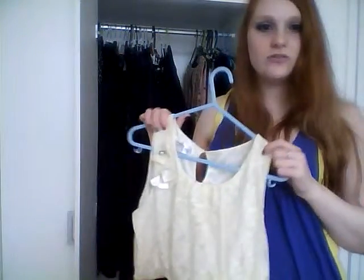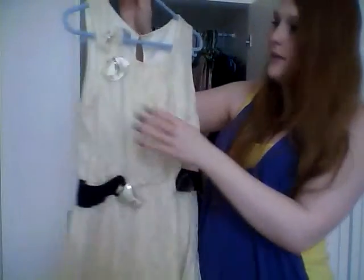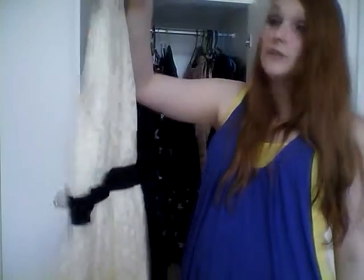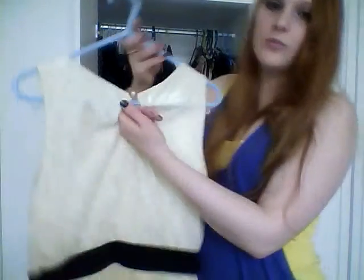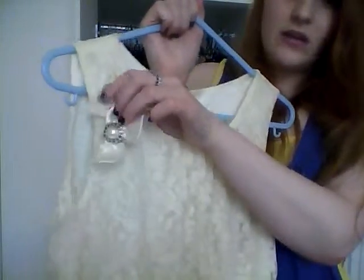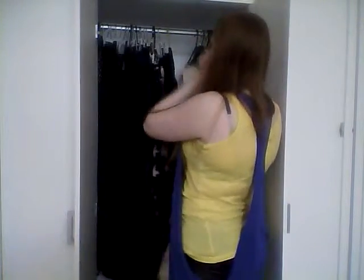Another summer dress now - this one is from International, which I think is having a closing down sale. It's cream, though it looks white on camera, with little buttons on the back, little bows on the front, and a belt attached to the dress. It's all lace, very pretty, very flowy - nice for summertime.